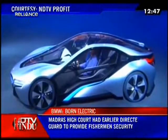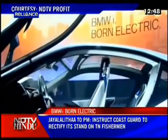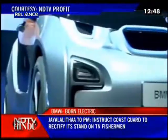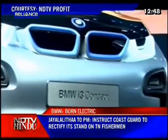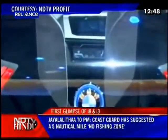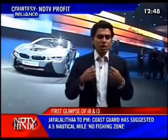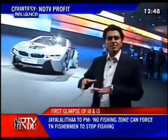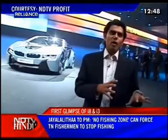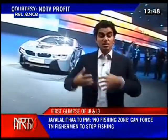Meet the first of the two — the i8, which is loosely based on the Vision Efficient Dynamics concept that so many of you saw here in India too. The second is the more exciting one and that is the i3 mega city concept. There's a fair amount of excitement that the world press has gotten itself into with this unveil here in Frankfurt, and the reason for that is the fact that it's the first car maker to really go whole hog into the electric and environmentally friendly vehicle space. There's the creation of a sub-brand, BMWi, which we've spoken about before.